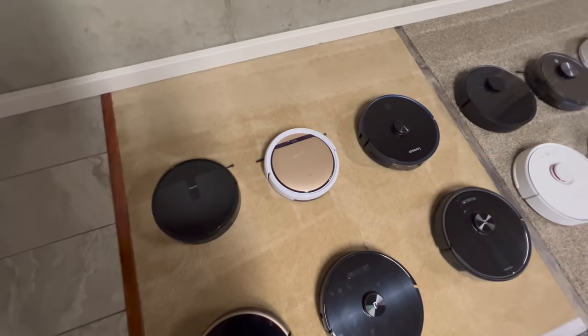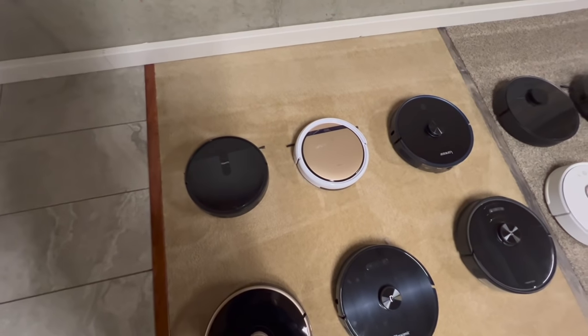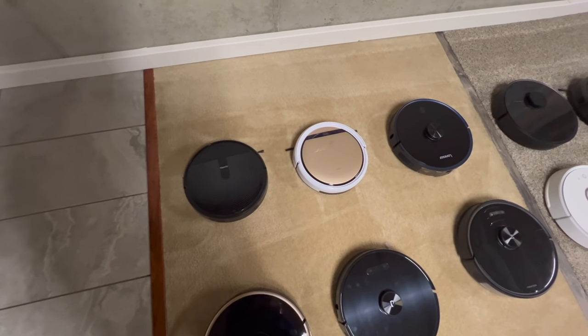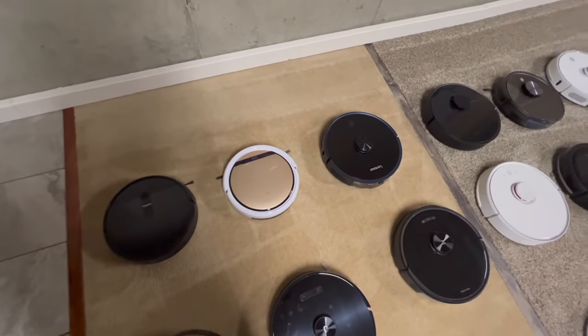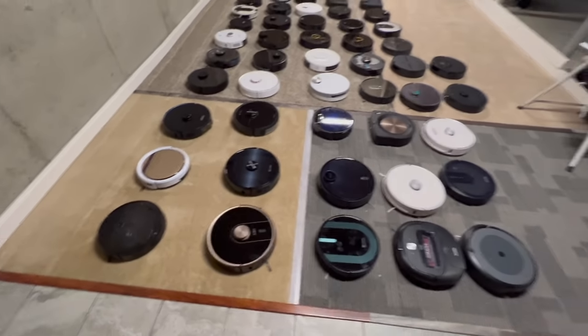Same with this one — this one is an iLife, basically the same exact thing as the Tham2 next to it. Good for small spaces, not good for larger areas.